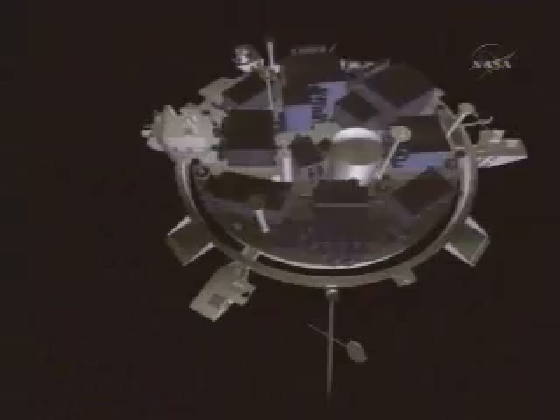A major problem with using thrusters is that the fuel needed takes up valuable space and weight, which could be used to house additional science instruments.